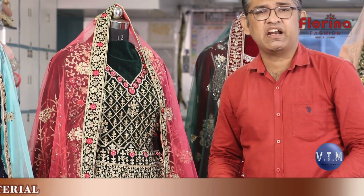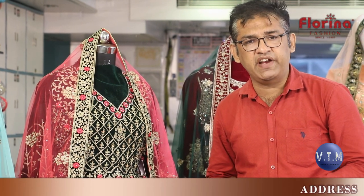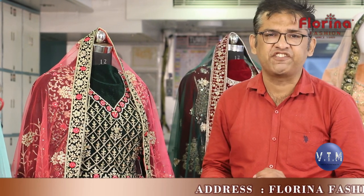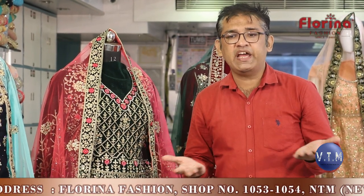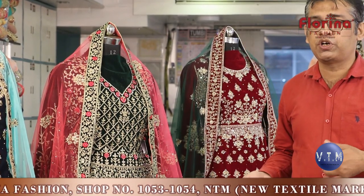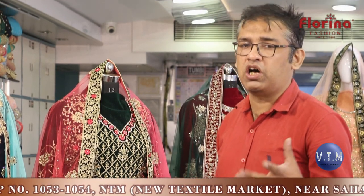These pieces are approximately 2.5 kg each in weight. Weight is important because when you put a parcel in transport or courier, per-kg rates are applied. Usually 1 kg will cost you around 100, 110, or 130 rupees in different couriers. In transport it comes to 20, 30, or 40 rupees per kg depending on the destination.